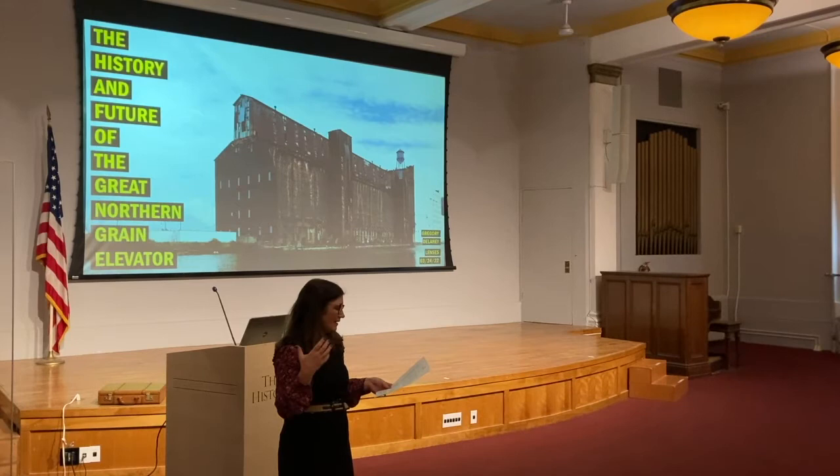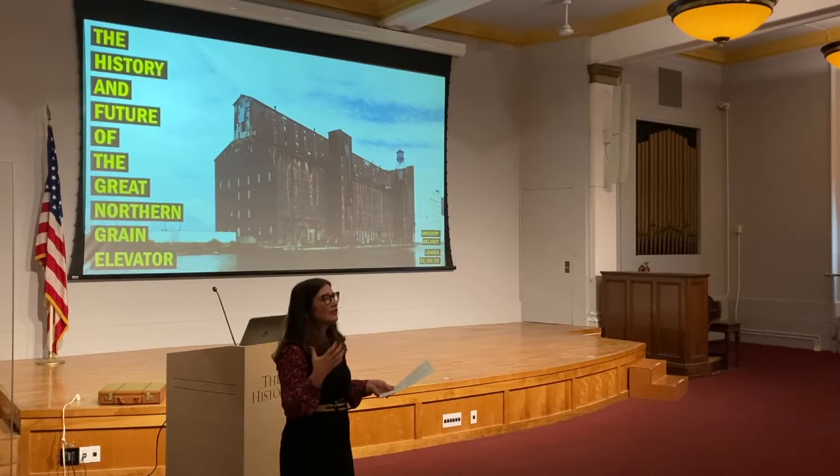If you have already visited the Lenses exhibit, you know that the point of the exhibition is we are both attempting to lay bare and explore the traditional foundation of Buffalo's preservation practice, as well as pushing past that into new ways of thinking about and valuing space. The Lenses exhibit features several grain elevators prominently because, like many modernists, Henry Russell Hitchcock considered the grain elevators to be one of the great architectural innovations of the modern era.